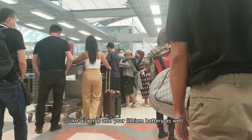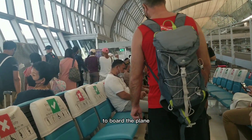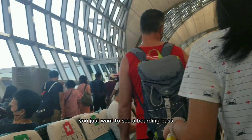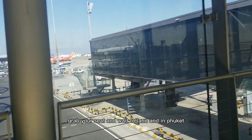By now you've reached the security checkpoint, where they ask you to take out your electronics like a laptop and your lithium battery as well. Then you just go on to your waiting area to board the plane, which is pretty typical. At the gates they just want to see your boarding pass and passport again, and then you walk onto the plane, grab your seat, and wait to land.